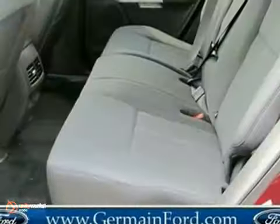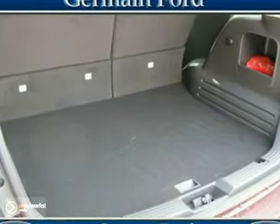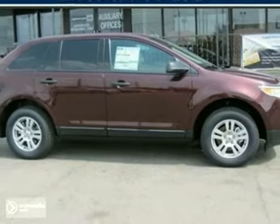This Edge truly is on the cutting edge with advanced styling inside and out, plus more standard state-of-the-art features than ever before. Come on in today and take it for a test drive.